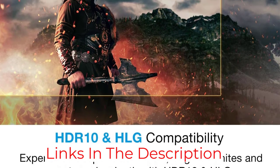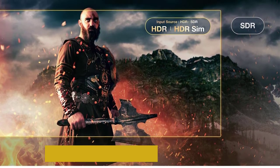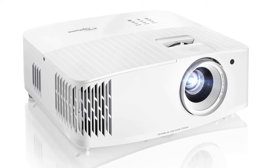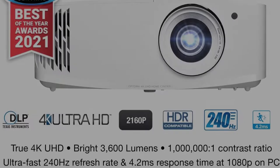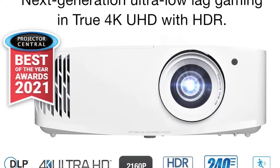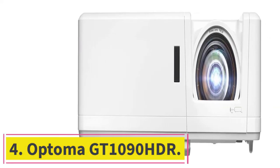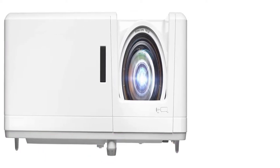The Optoma UHD35 is also a favorite among gamers because of its high frame refresh rate — 1080p at 240Hz — and low 4.2 milliseconds input lag. This is good news for sports too, ensuring smooth on-screen action for all types of content. Its expanded connectivity includes an optical audio out along with a mini jack output, and adds VGA to the dual HDMI inputs found on most projectors.